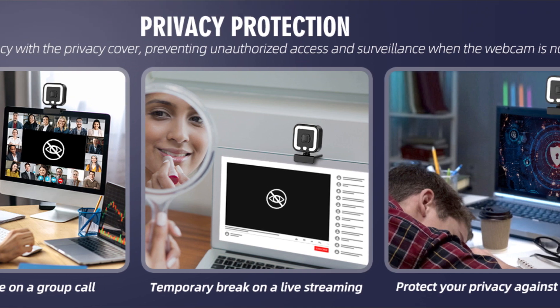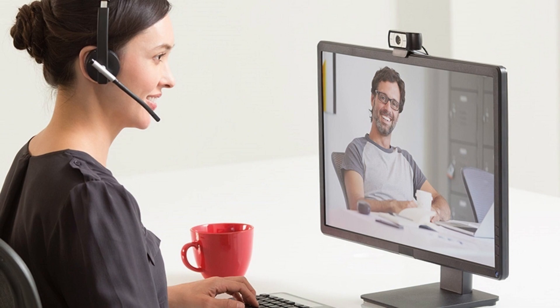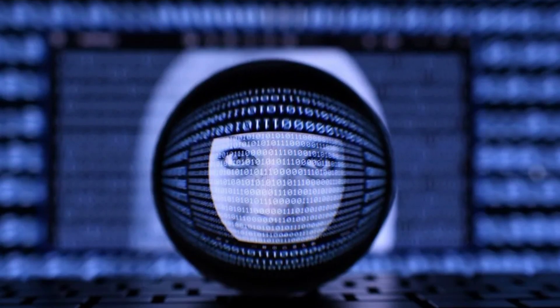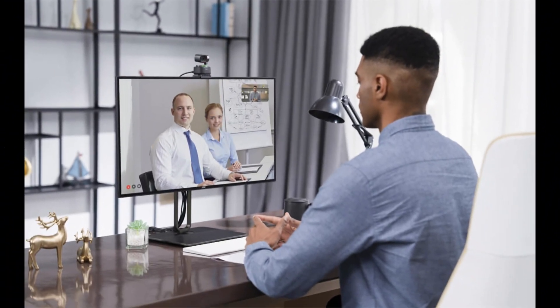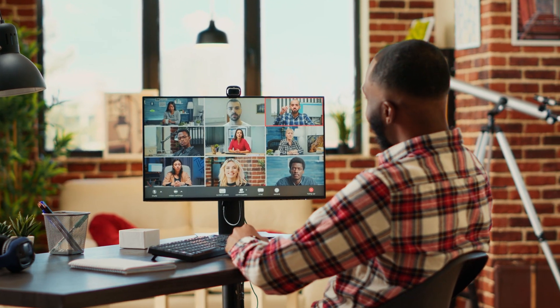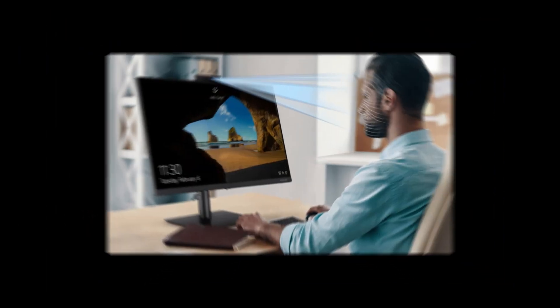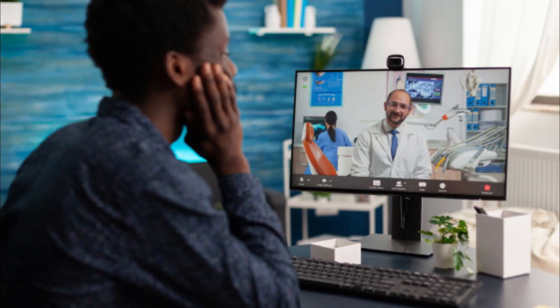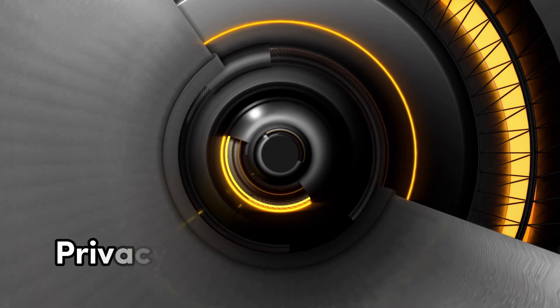What sets this webcam apart is its autofocus feature, which keeps you in focus no matter how you move. Plus, the built-in microphone guarantees clear and crisp audio, reducing the need for external mics. The Hemisol webcam features shooting modes for low-light, ensuring you look your best even in dimly-lit environments. It also boasts a unique adjustable fill light, allowing you to control the lighting in your videos for a professional look. And for those concerned about privacy, it comes with a privacy cover, giving you peace of mind when the camera is not in use.